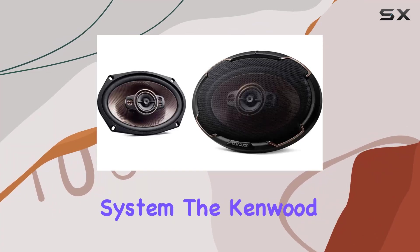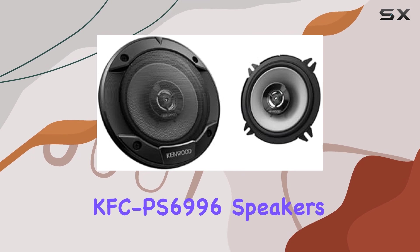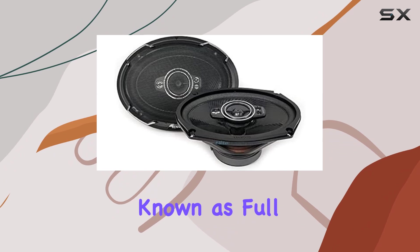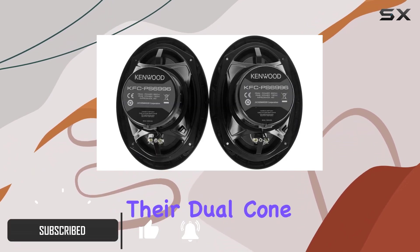Looking to upgrade your car audio system? The Kenwood KFC-PS6996 speakers might just be what you need. These coaxial speakers, also known as full-range speakers, offer superior sound quality compared to their dual-cone counterparts.